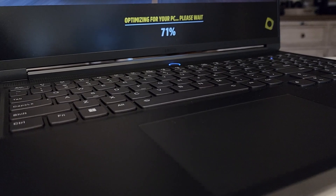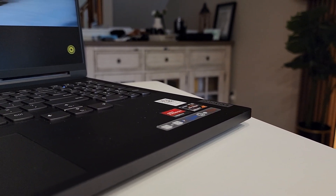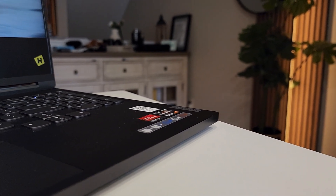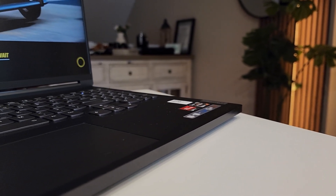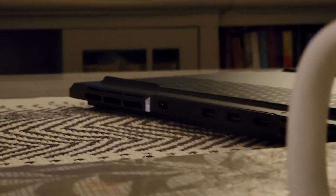One more thing worth mentioning is the battery. The Slim 7 Gen 7 comes with two variants: the 71 watt-hour, which this unit has, and a 99.9 watt-hour version available in other regions. More sounds better, but as a result of the smaller battery you're also saving around 200 grams of weight — so silver lining.